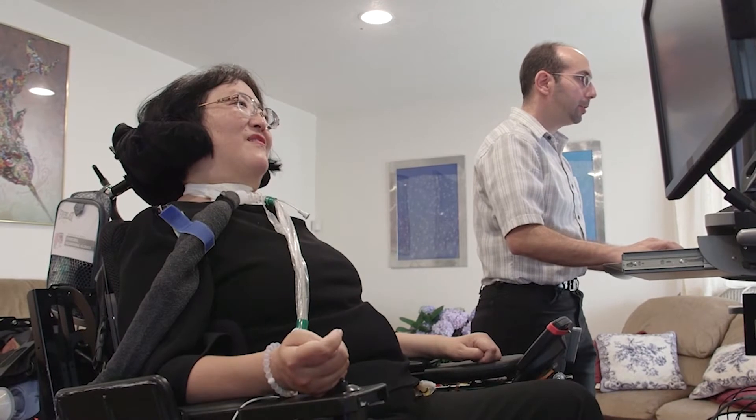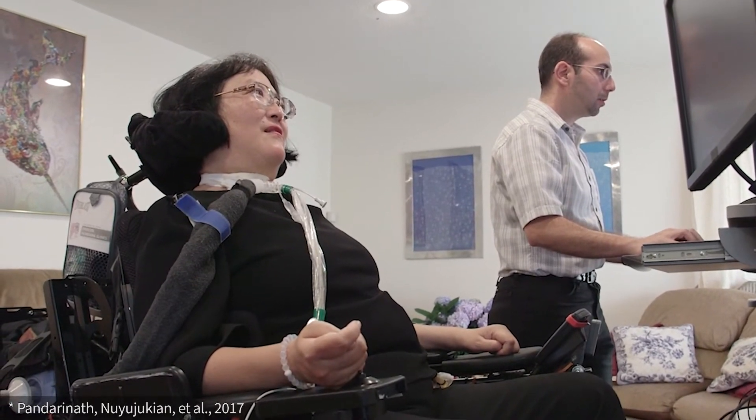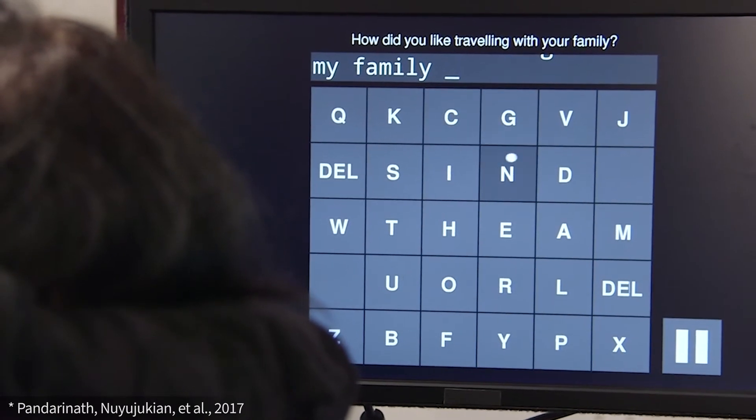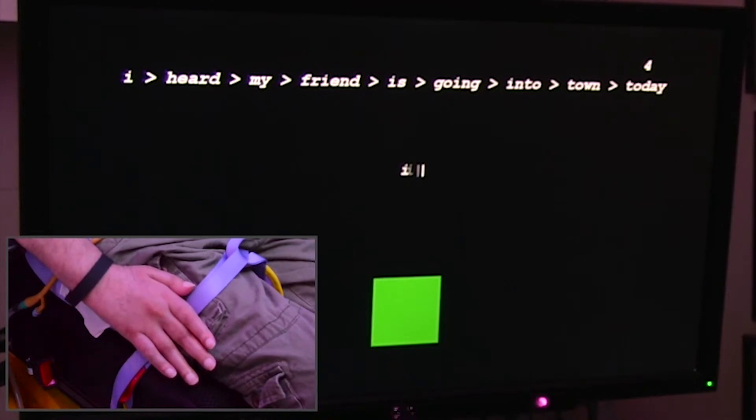The Stanford team previously developed a brain-computer interface that let paralyzed study participants type at 40 characters per minute by using brain activity to select letters from a virtual keyboard. But decoding brain activity produced by imagined handwriting turns out to be much more precise.